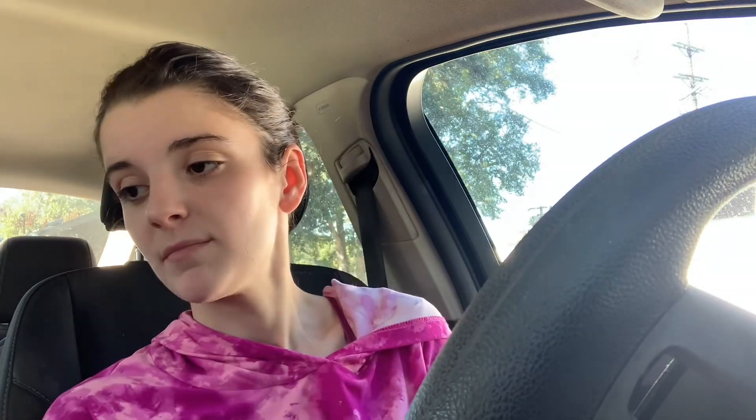I went into Dollar General and picked up Fiber One bars — they're really good, and since I've been having stomach problems I'm going to start adding them into my diet every day. And I also got this Yardley Micellar Cleansing Water. We're going to compare it to the other one I have. That's all I got at Dollar General.